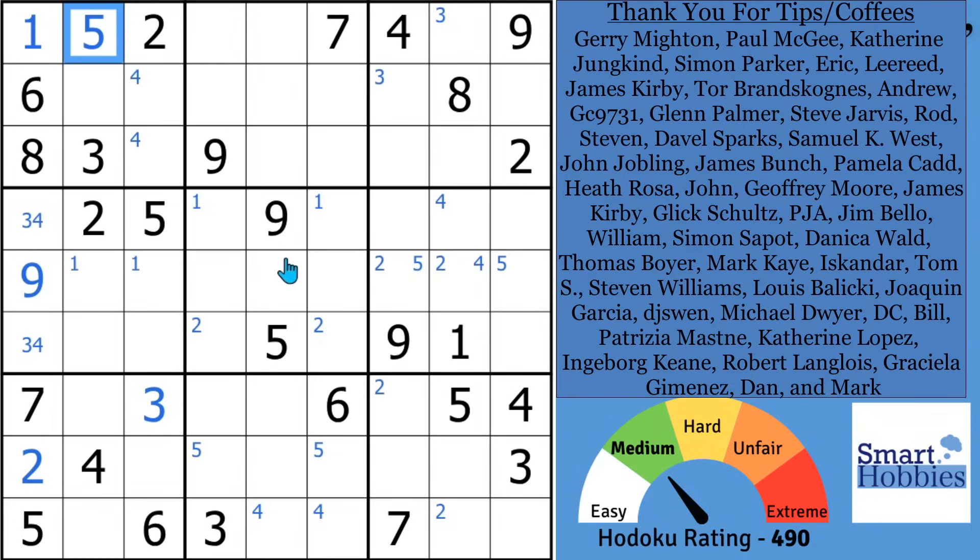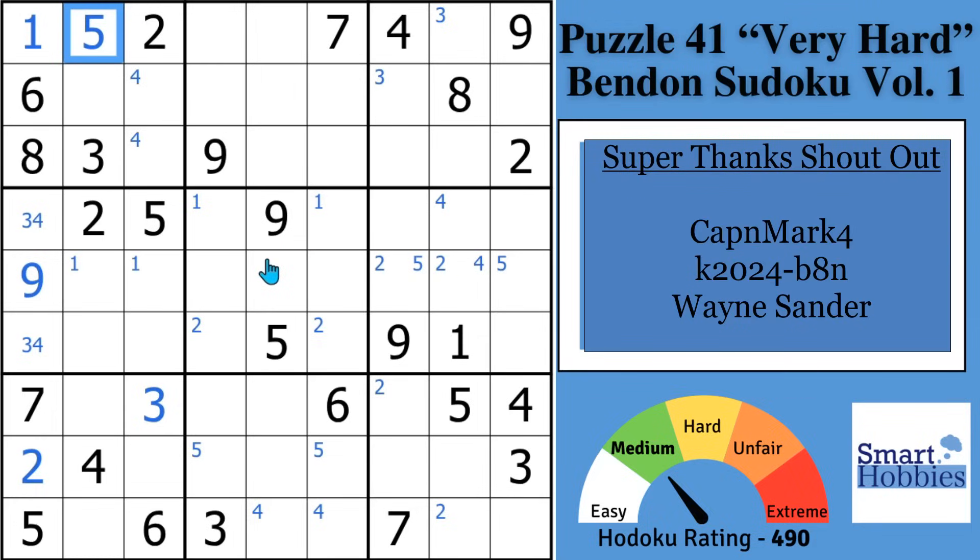Others give me super thanks right through YouTube. Thank you so much — I really appreciate the support.